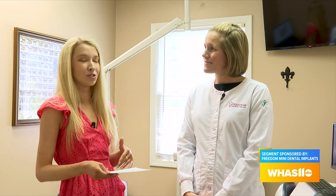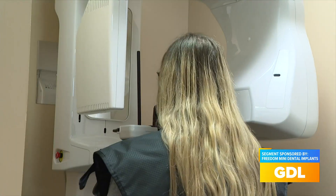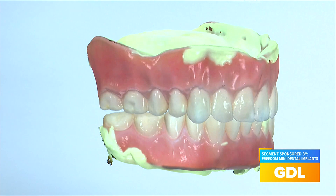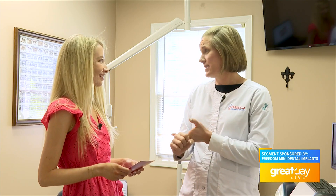What's really cool too is we use all modern dentistry and everything is in-house. We've got the 3D x-ray here, and we're doing digital dentures now where we can scan, so a lot of times we don't even have to do impressions anymore.